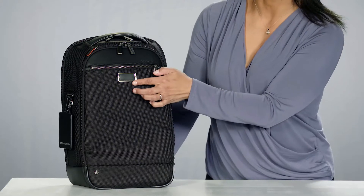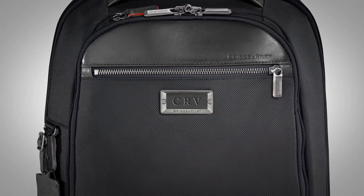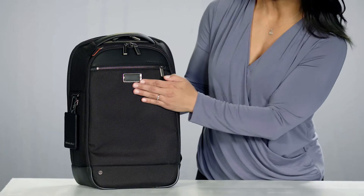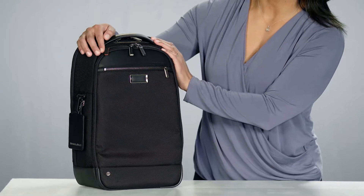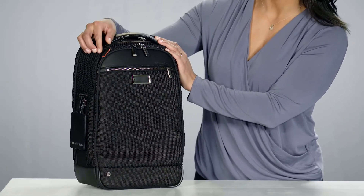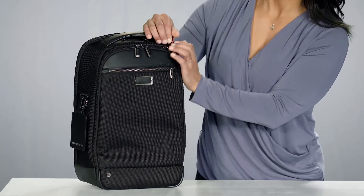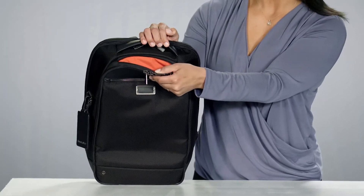The elegant leather patch on the front of the backpack can be embossed with a personal monogram of up to three letters. There's an easy access zippered slip pocket on the face, as well as our signature speed-through pocket, ideal for storing your personal items at security checkpoints. It's identified by the leather pull tab and is lined in orange, visually alerting you that the pocket is open.